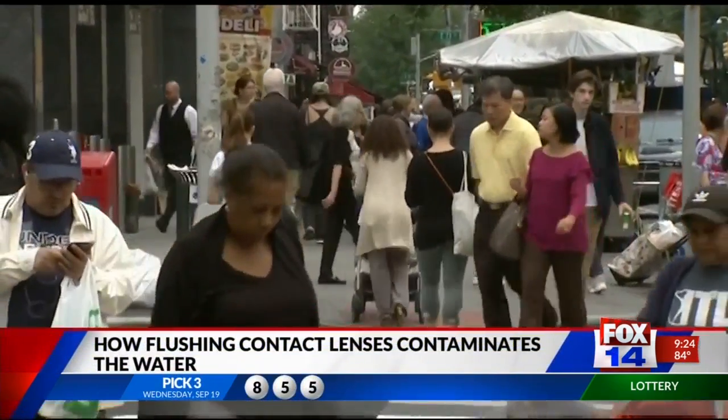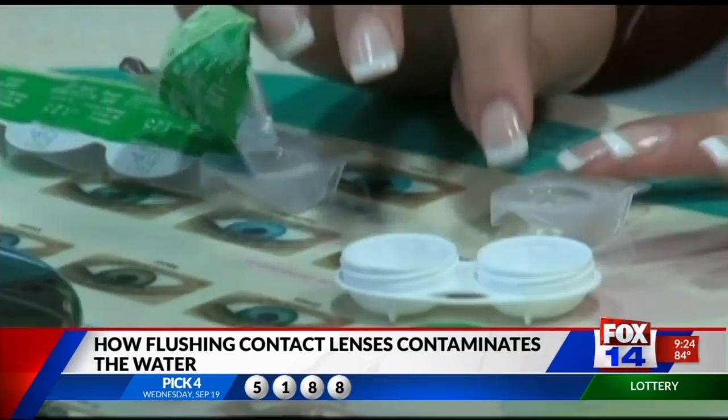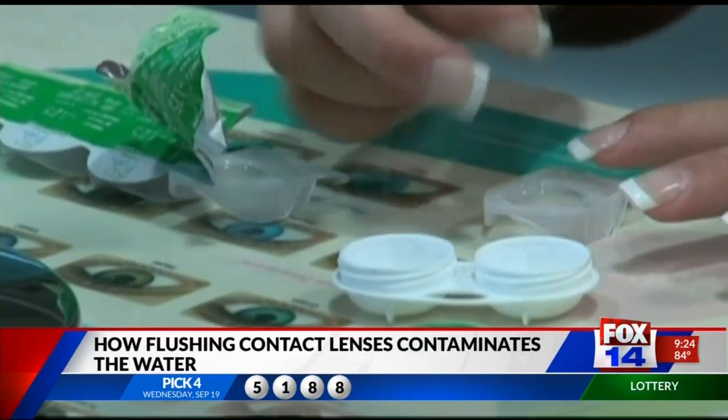45 million people in the United States wear contact lenses. I think people should enjoy clear vision, but there is one issue: the way people dispose of them.